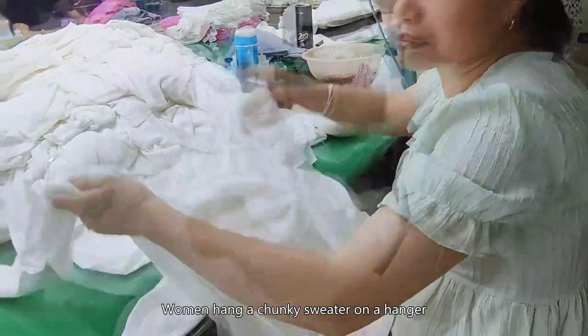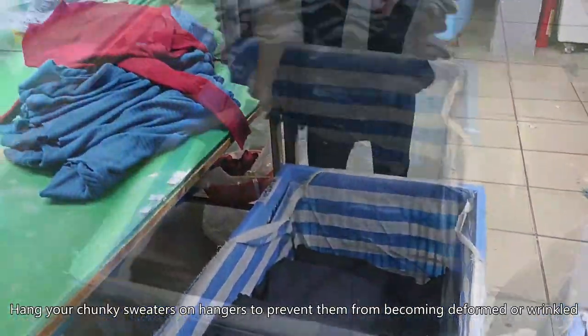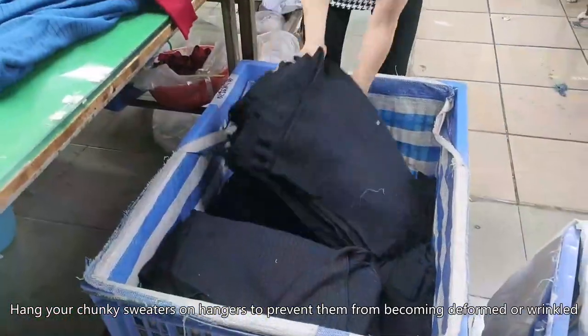Women hang a chunky sweater on a hanger. Hang your chunky sweaters on hangers to prevent them from becoming deformed or wrinkled.